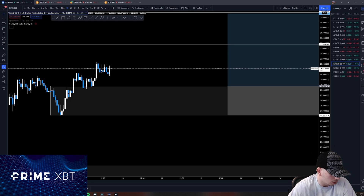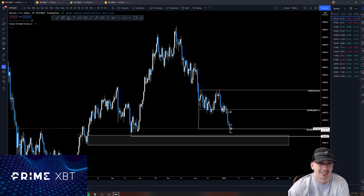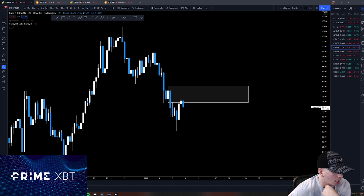Some chat interaction — someone mentions a 26% stop loss. I've covered this many times but I'll explain again: that's not proper risk management. The trend is down. If the 30k support fails, we go lower into the 20s. It's as simple as that — don't overthink it.